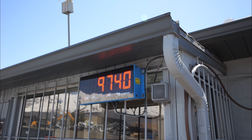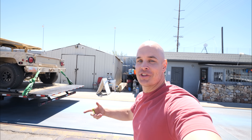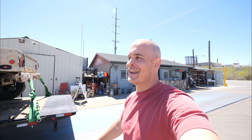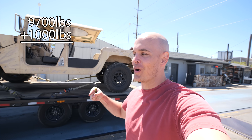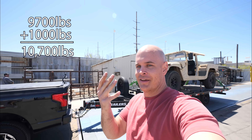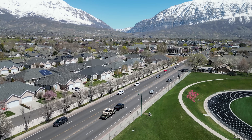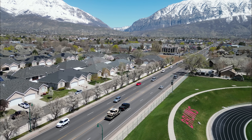Right now we are weighing 9,700 pounds. Last time we forgot to calculate the tongue weight of the truck, so if you add 9,700 to the tongue weight of 1,000, we end up with exactly 10,000 pounds. Nobody tell Ford. As we merge onto the freeway, just for kicks and giggles, we did a zero to 60 with the Rivian and it was 12 seconds. So we'll see what the Ford does.